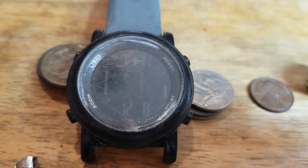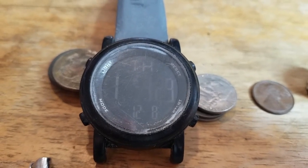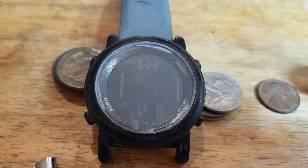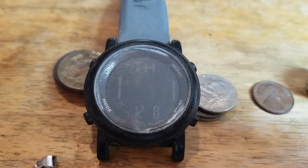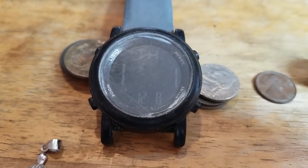On further inspection, the watch actually works. It's not in real great shape, but it actually works. So what are we going to do with that? Don't know. Happy hunting. Bye for now.